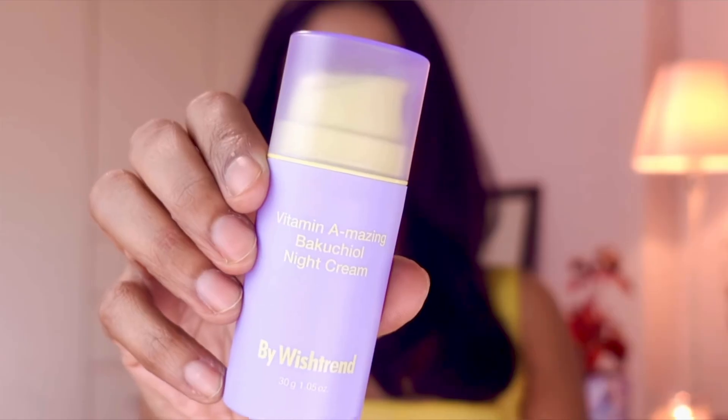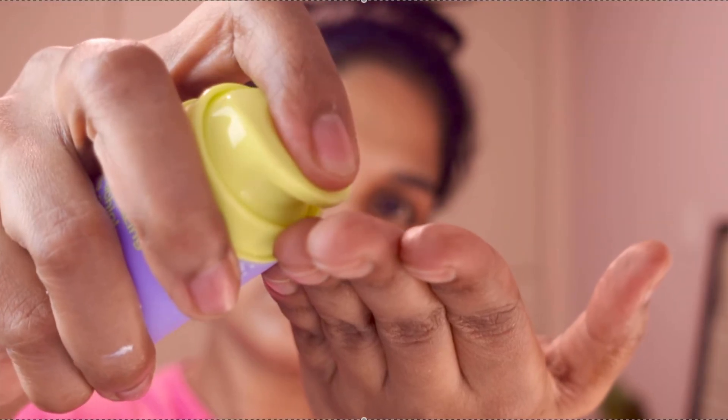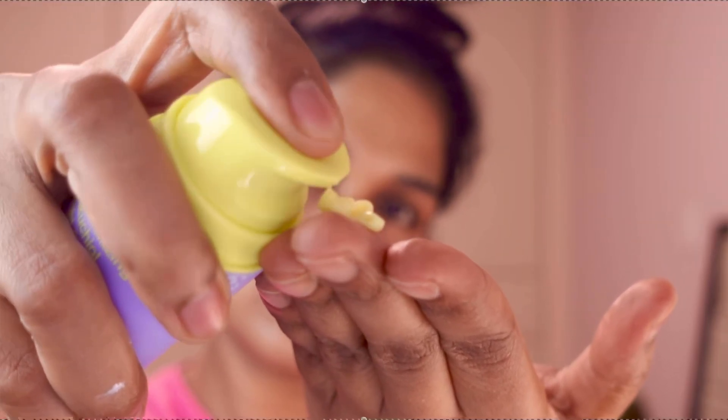The first time I used retinal, it felt just like a regular moisturizer. Usually with retinol I use the sandwich method — since I have sensitive, combination-to-oily skin — where I apply a moisturizer, then my retinol, then seal with another layer of moisturizer to minimize irritation. But when I used this retinal by Wish Trend, it caused me no irritation at all. The first time I tried it I did layer a moisturizer on top, but I realized it was too thick. Now I don't layer anything over it — it's highly moisturizing and soothing on its own.